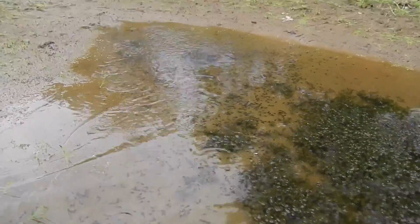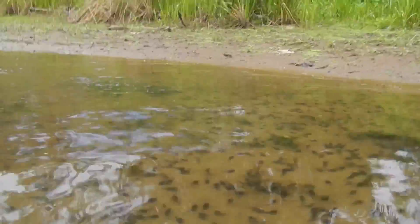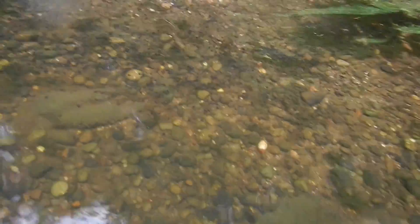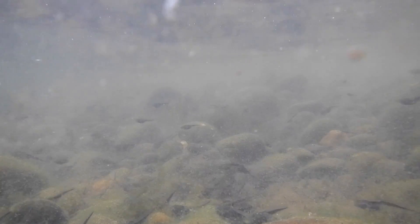Here you see the tadpoles — the toad tadpoles. Numbers are a great way of ensuring that there's going to be some that survive. Most of these tadpoles won't, and most of the toads that come out won't survive until adults, just like in many cases like sea turtles. The vast numbers ensure that they're going to have some sort of survival rate.